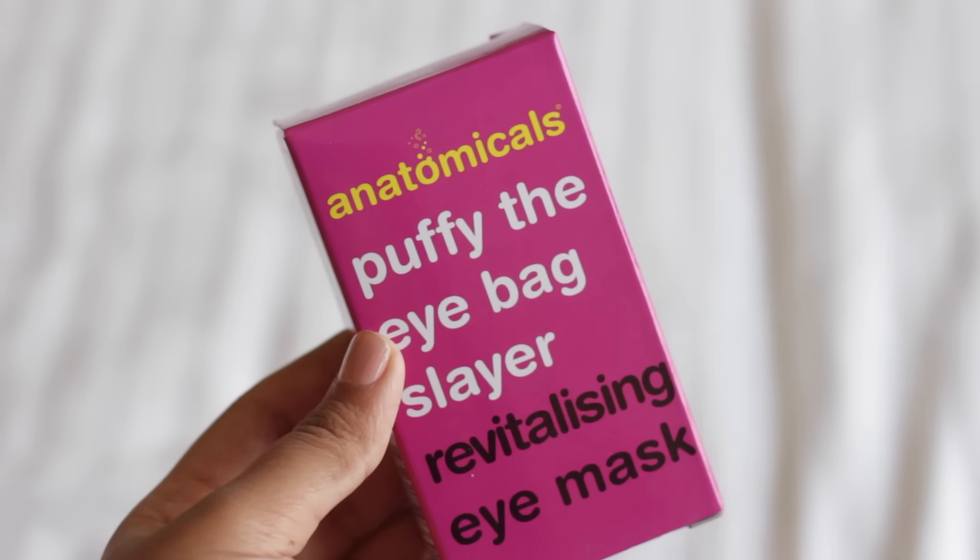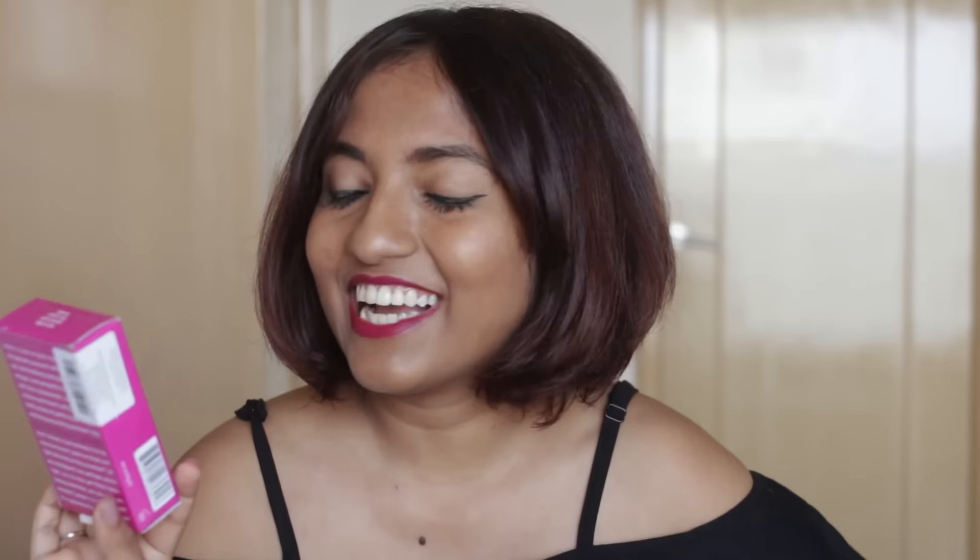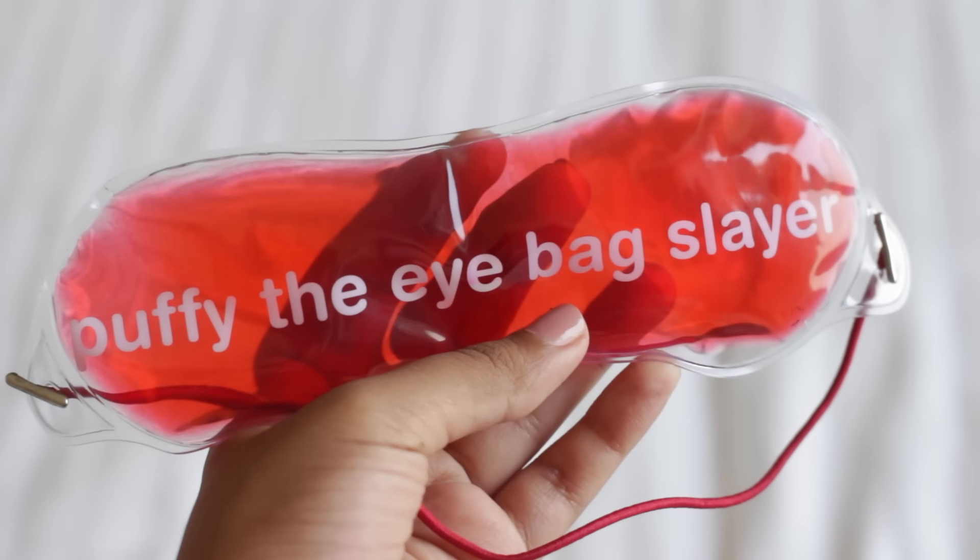Finally, the very last thing I bought — I actually bought two of these. This open box is the Anatomicals 'Puffy the Eye Bag Slayer' revitalizing eye mask — get it, like Buffy the Vampire Slayer, except this one slays your eye bags. This is what the mask looks like — it's a gel-based mask. I bought two because one is for my mom and one is for me. She had a gel eye mask a long time ago and said it worked really nicely. The good thing is you can cool it by keeping it in the fridge, but you should never keep it in the freezer — it's mentioned on the box.